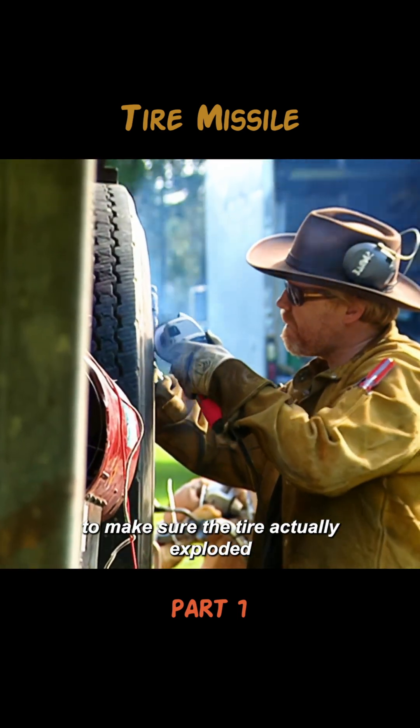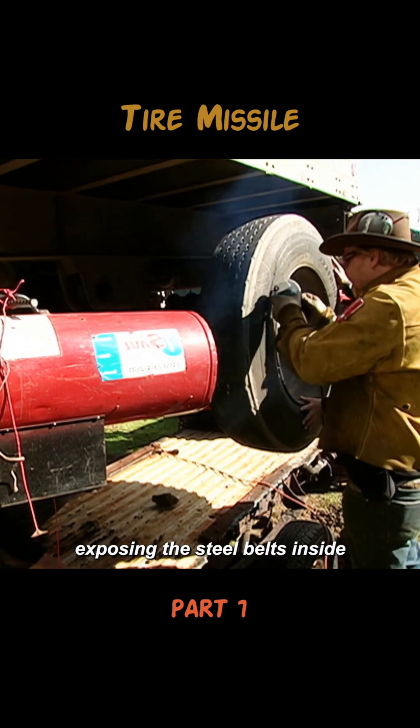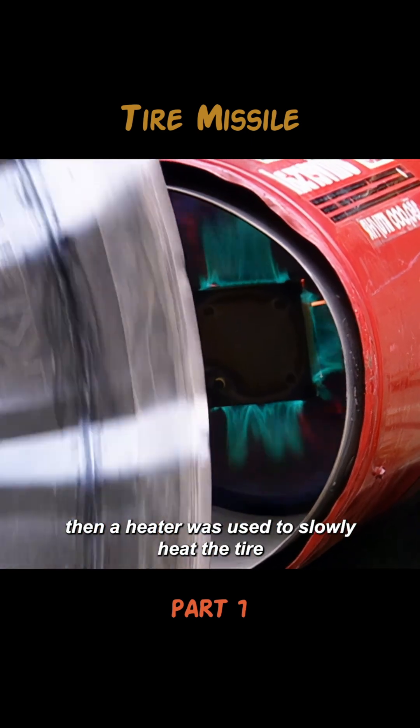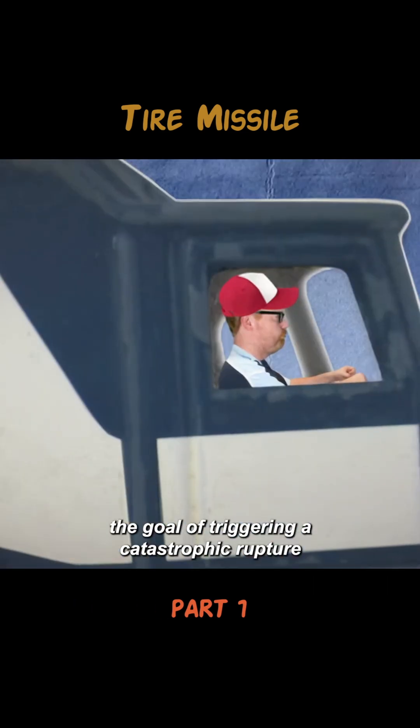To make sure the tire actually exploded, Adam used a grinder to wear away the outer rubber, exposing the steel belts inside and pushing the tire to the brink of failure. Then a heater was used to slowly heat the tire, causing it to warp and deform, with the goal of triggering a catastrophic rupture.